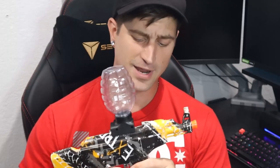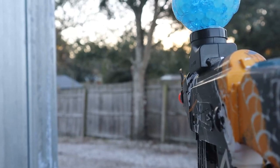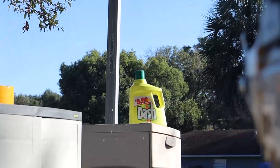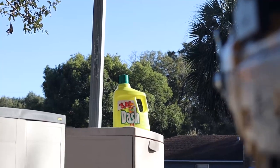When you turn this blaster on you can hear it's got a really fast fire rate. I don't know exactly how many bullets or gel beads it fires per second or per minute, but I do know it is the fastest firing blaster I have. On top of that, the barrel is nice and short — but even though it's short, it is one of the most accurate blasters that Amazon sells. So not only is it fast, it's also very accurate.